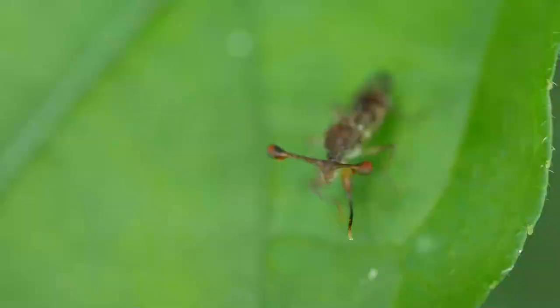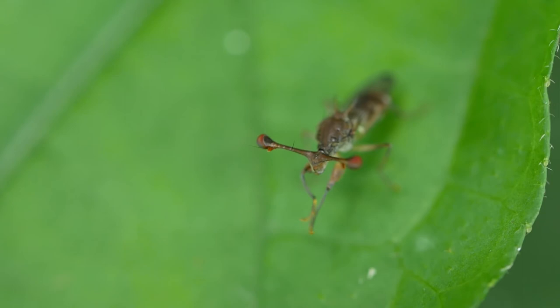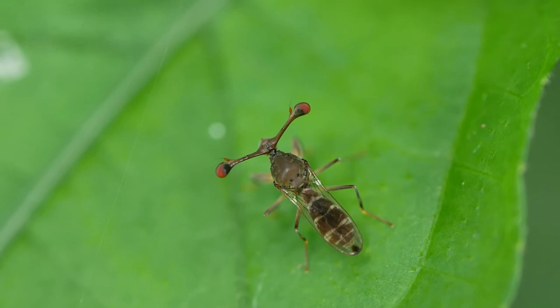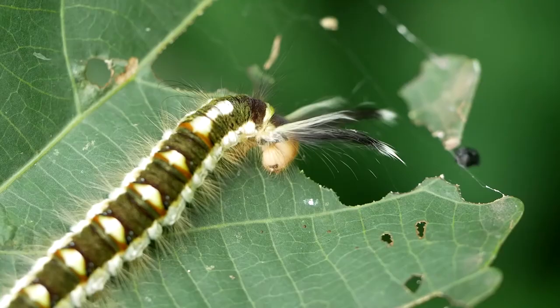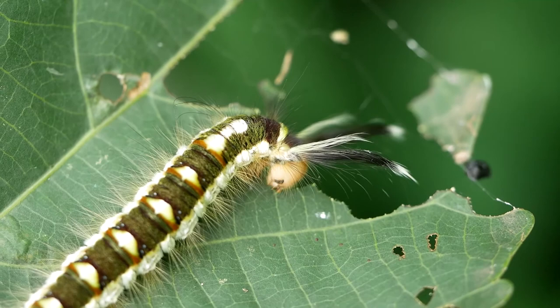As well as gnats, there were stalk-eyed flies, seen here grooming its eyestalks. These are some of my favourite insects, and I spent nine weeks in Uganda looking for one, and at last I found one. The width of the eyestalks is used as a measure in male-male rivalry. One of the local guides told me that these warningly coloured moth caterpillars are found eating the leaves of this same tree year after year.